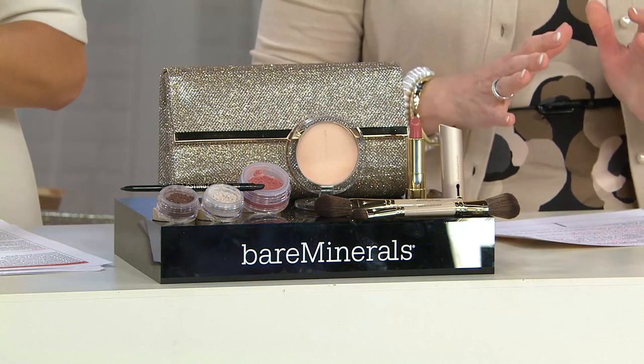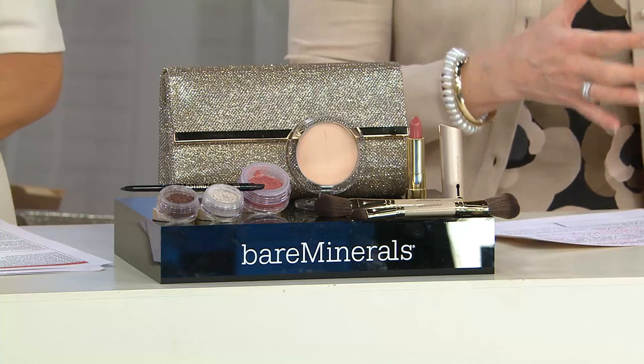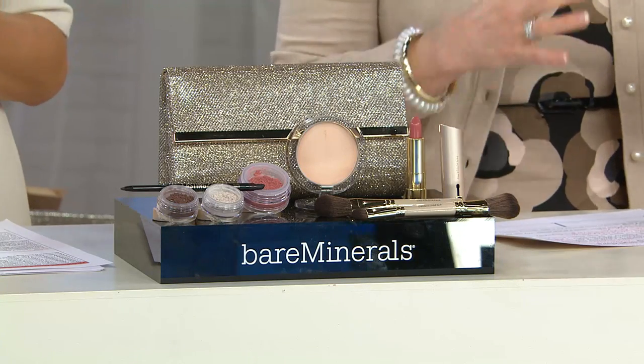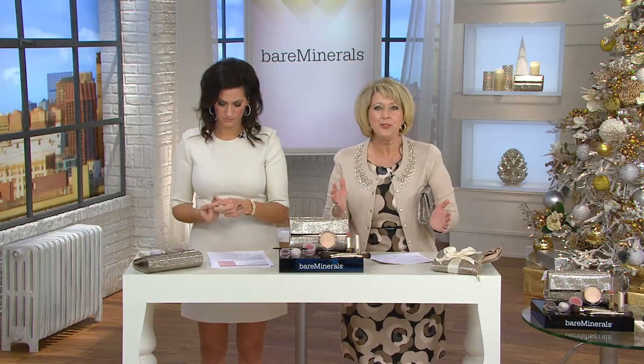Younger, fresher, just healthier — it's all about that. When you're talking about Bare Minerals, this company started with a passion for improving our skin. That's where it all got started. And now not only does it improve your skin with all the great minerals they use, but they're improving the look at the same time.